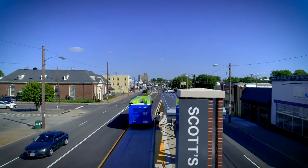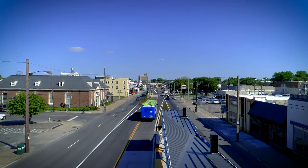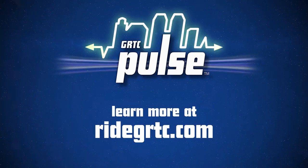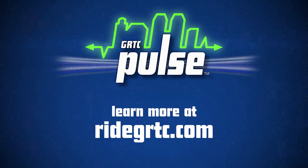With a variety of ways to pay, please have your fare ready prior to departure. Thank you for riding GRTC Pulse! We'll see you next time!